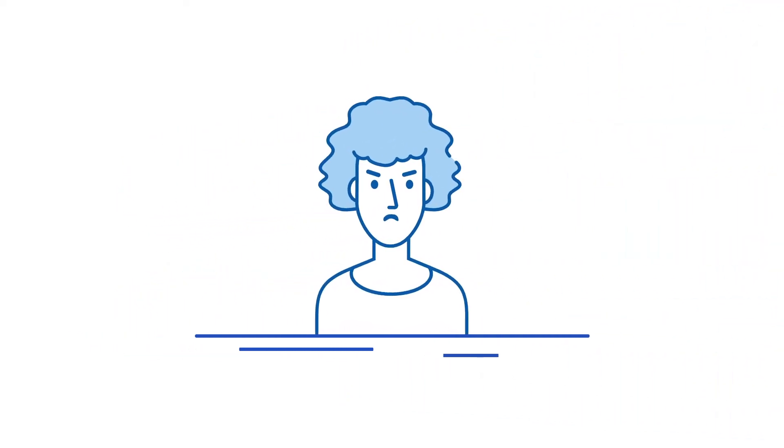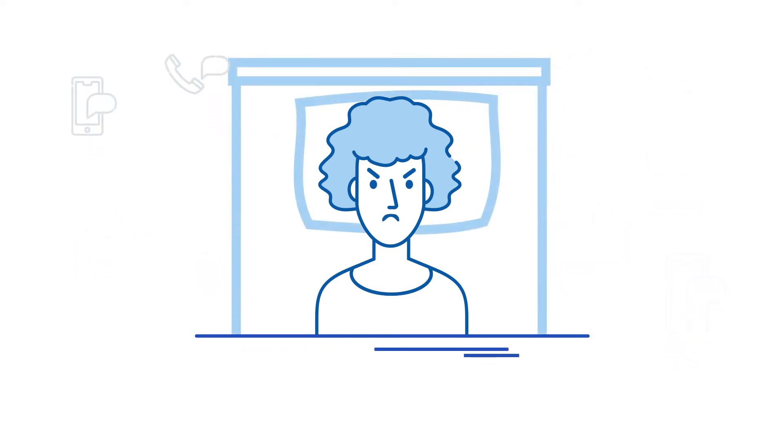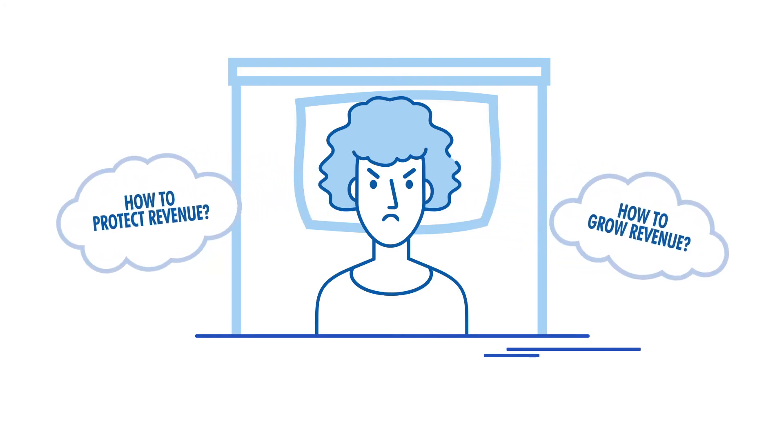And what really drives Jane crazy? 2 a.m. repair calls. And Jane is so busy, she doesn't have time to think about how to increase revenue. Tenants are getting neglected and leaving bad reviews.